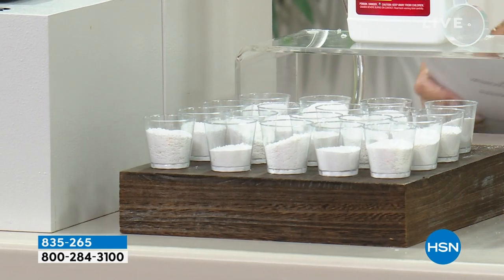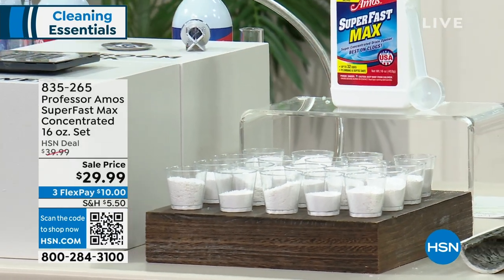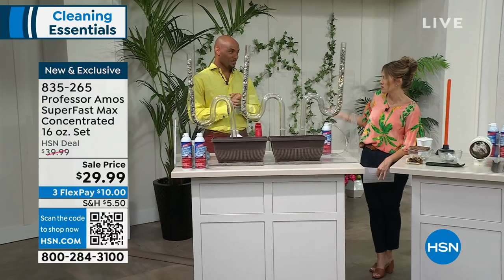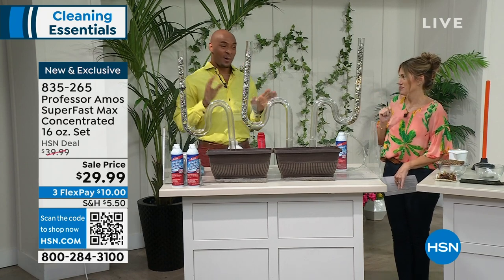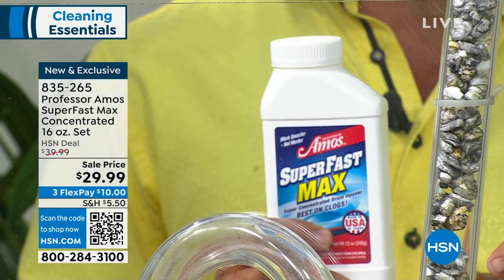Amos Harp III is joining me. This was a game changer for me — I was a renter for a long time, but when I bought my own house I found I had old pipes built in the 60s or 70s. That's common in a lot of older homes. Superfast Max is industry-leading when it comes to opening your drain lines. It's not a drain opener — it's a drain cleaner. What that means is it opens the drain line and cleans it squeaky clean.